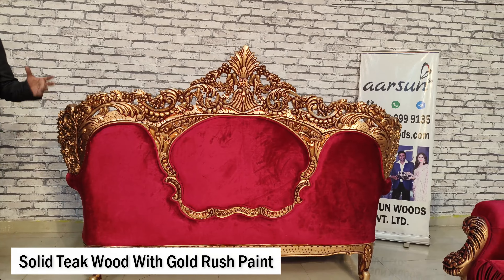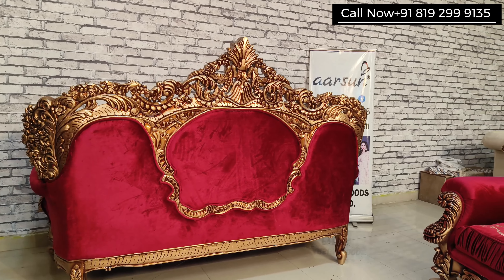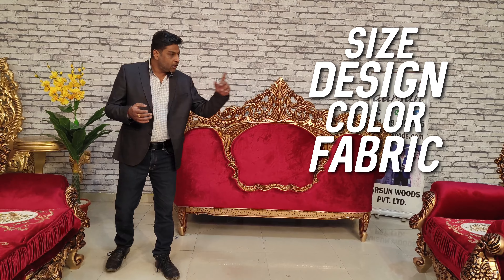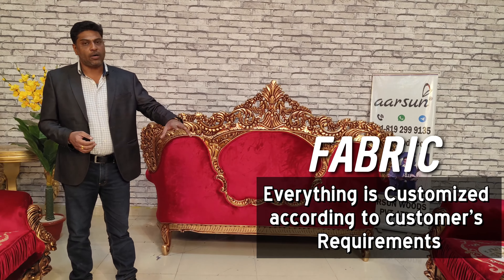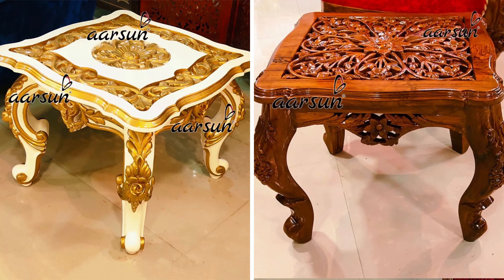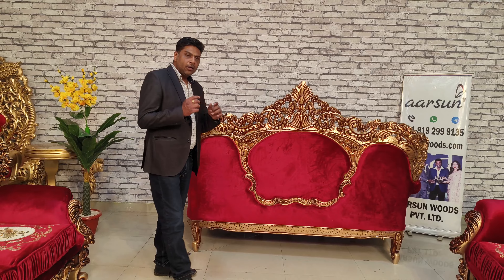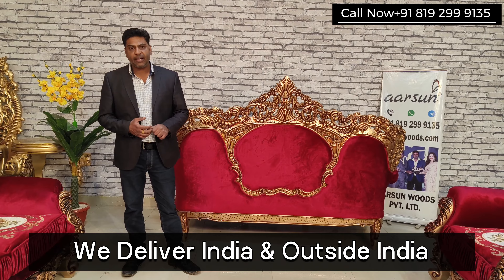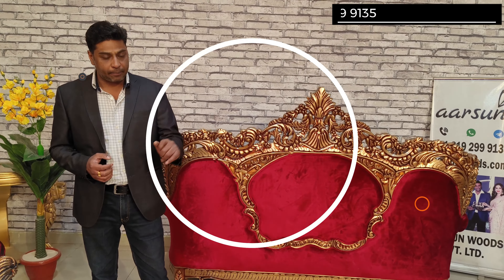Now this is the three-seater — you can see the back as well — and this is the kind of work I was talking about in solid teak wood, gold rush paint, and beautiful fabric as per the choice of the client. What we do is make it as per your choice completely: size, design, color, fabric, number of seats — whether you want it with a chaise lounge, multiple tables, center table, side table — as per your wish, whatever you require we will provide. And the best part: home delivery in India or outside India, wherever you are.